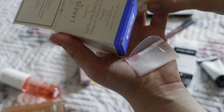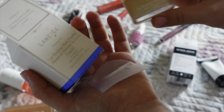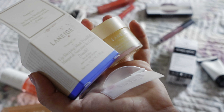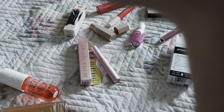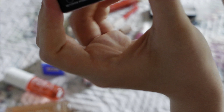My friend had the chocolate Laniege lip mask from Berlin and it was amazing — like putting Nutella butter on your lips. We don't have it here though. The vanilla one is really nice, smells like vanilla pudding which is amazing, and it comes with a little spatula.